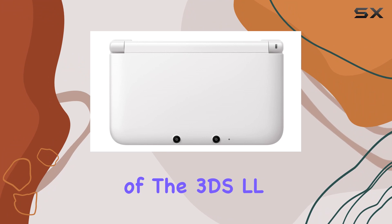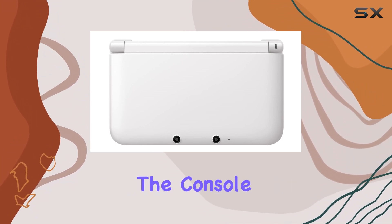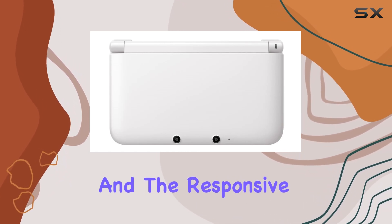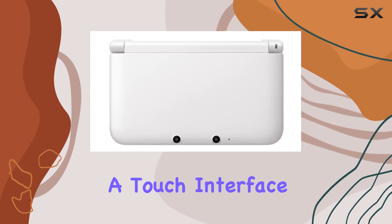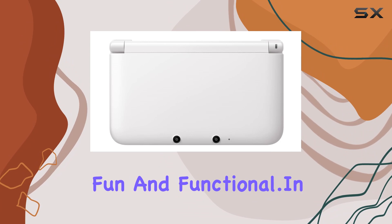The ergonomics of the 3DS LL are also noteworthy. Despite its larger size, the console remains comfortable to hold during extended gaming sessions. The button layout is intuitive, and the responsive controls enhance the overall gameplay experience. The dual screens, with the bottom screen being a touch interface, add a layer of interactivity that is both fun and functional.